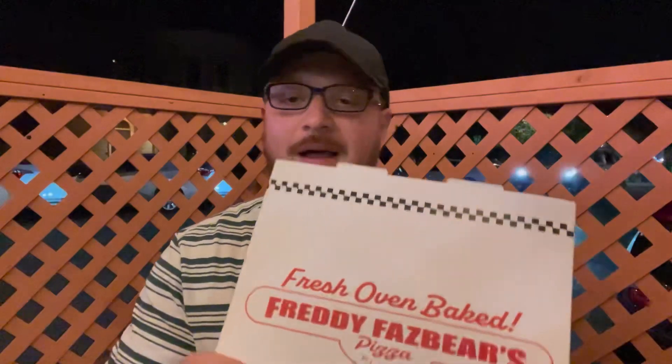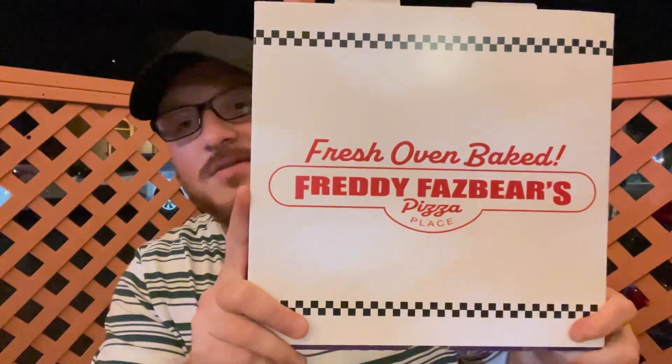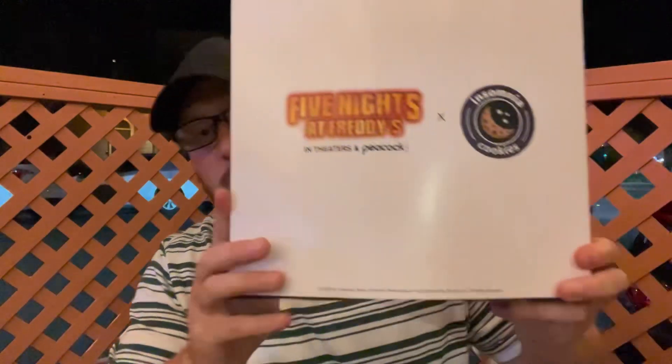Alright, I found a place to sit. Man, they're really going all out with this Five Nights at Freddy's merch. So they did a collab with Insomnia Cookies like I was telling you guys, and they actually just released this, so I had to make sure to come check it out.